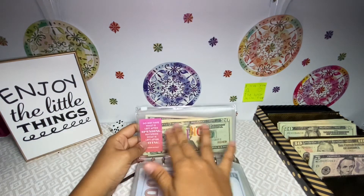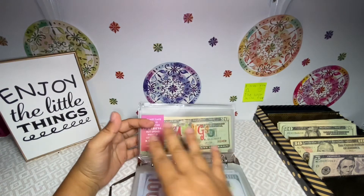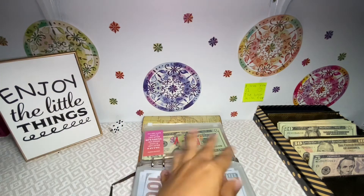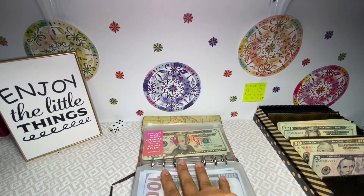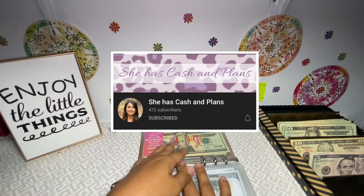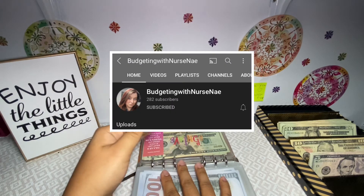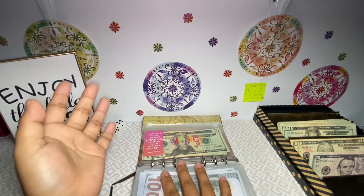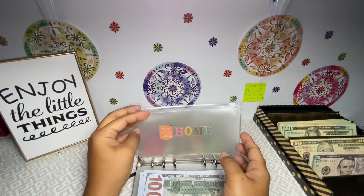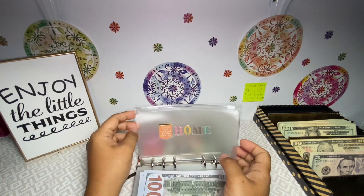This envelope was the one I used for last month's savings challenge. I have an emergency fund envelope but I want to keep it here for now and move it over at the end of the year. For my second savings challenge — I've been watching She Has Cash and Plans and Budget with Nurse Nay on YouTube; they do these Opoly savings challenges. I decided to do one for my house fund, which I've been putting off for a really long time.